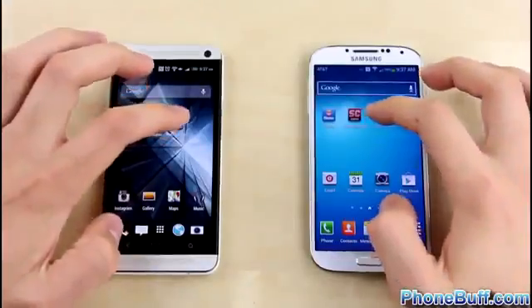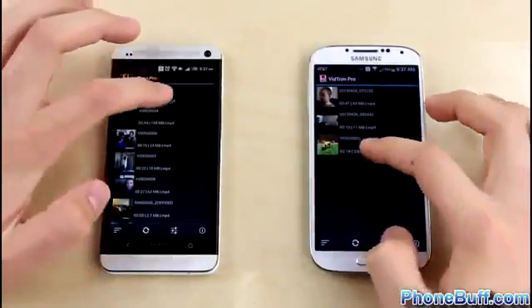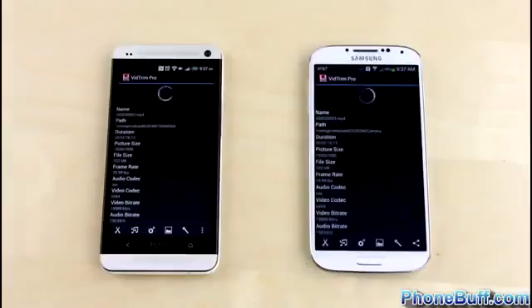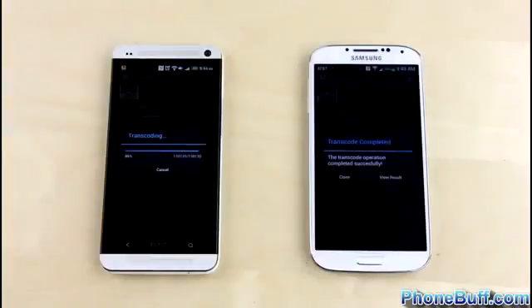The next test is a video transcoding test, where we compress the same video file down to a smaller size — a very processor and memory intensive task that isn't heavily dependent on software. The whole process takes over six minutes, so we'll skip to the results. The two phones are neck and neck, but the slight edge goes to the Galaxy S4, transcoding the video about 4% faster than the HTC One.